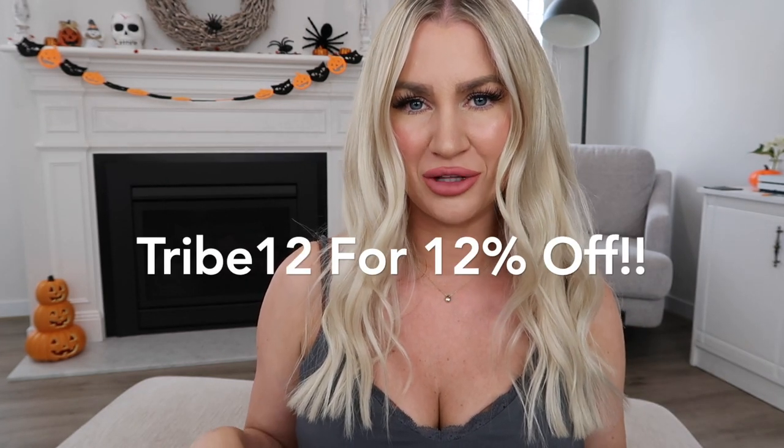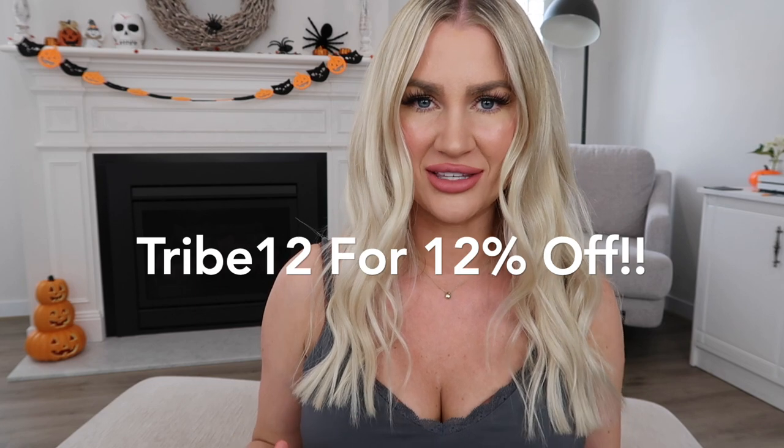My new discount code for you guys is tribe12, so I'll go ahead and pop that down below in the description box along with my sizings and all the links. Let's go ahead and get started.